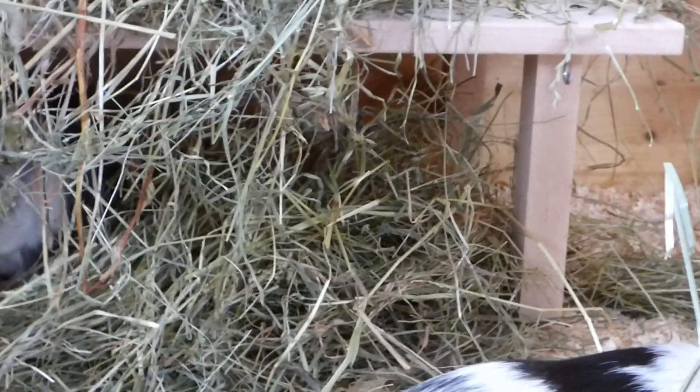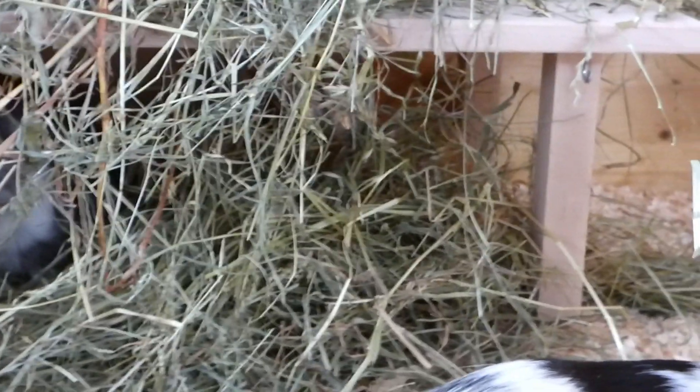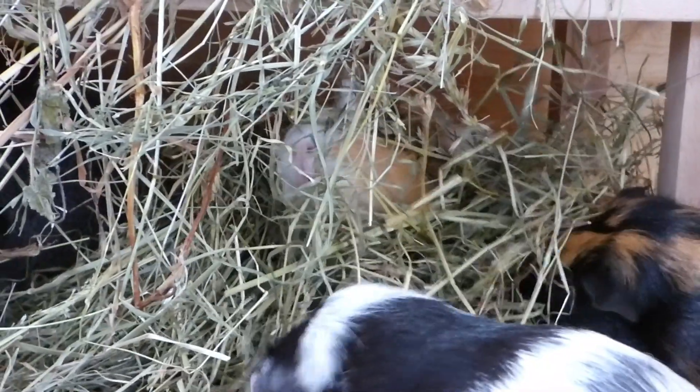Oh, Wilma is now hiding inside the hay as well! There's Sylvester and there is Wilma somewhere. The others showed her how to.